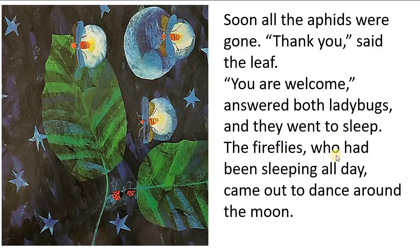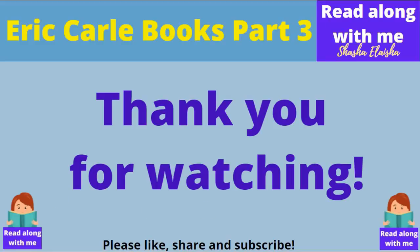The fireflies, who had been sleeping all day, came out to dance around the moon. And that's the end of this video. Thank you for watching, and don't forget to like, share, and subscribe. Have a good day, everyone.